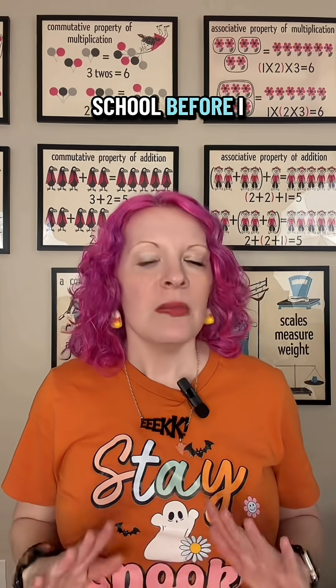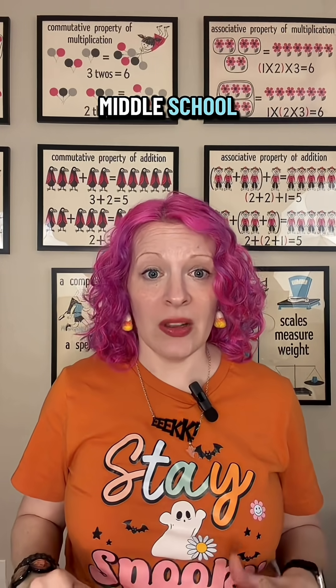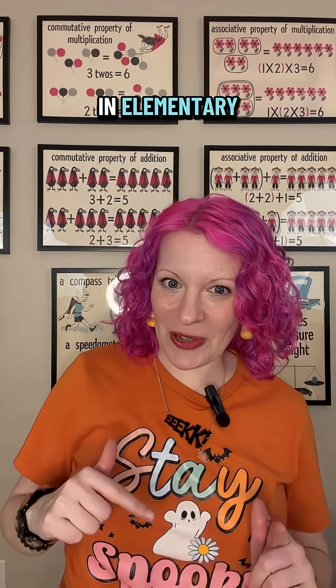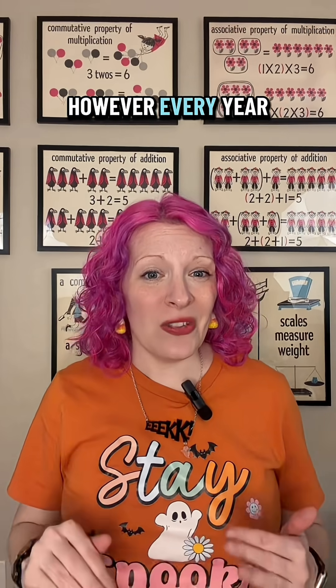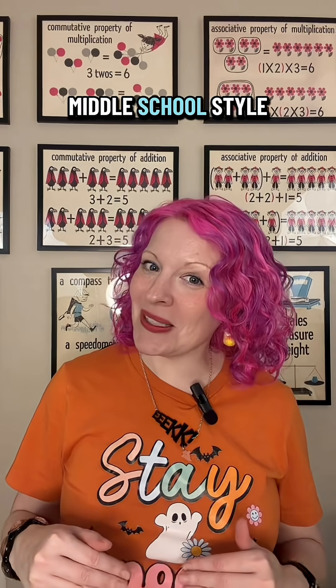Rounding rules for middle school. Before I continue — I know rounding is not something we teach in middle school. We teach it in elementary, and they've already learned it. However, every year we find they need a little bit of a refresher. So let's refresh our rounding rules, middle school style.